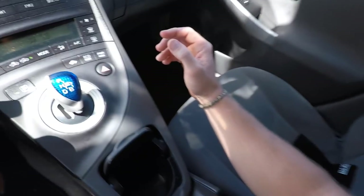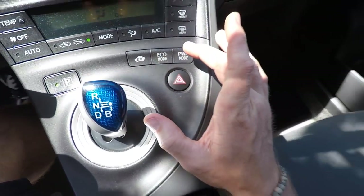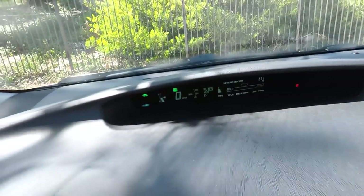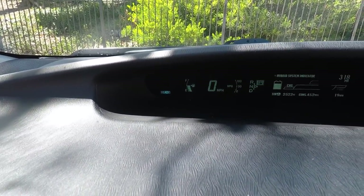You also have eco mode, which I pretty much always keep it in. Basically the throttle tip-in is less aggressive. If you put it in power mode, the throttle map is way more aggressive — it just changes the throttle calibration to be more responsive.